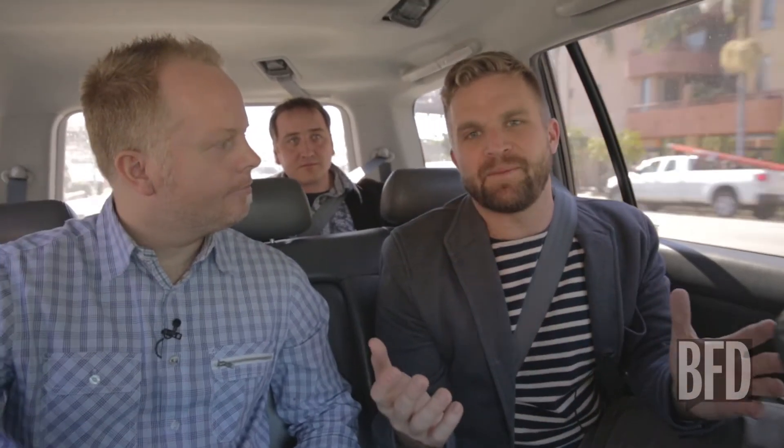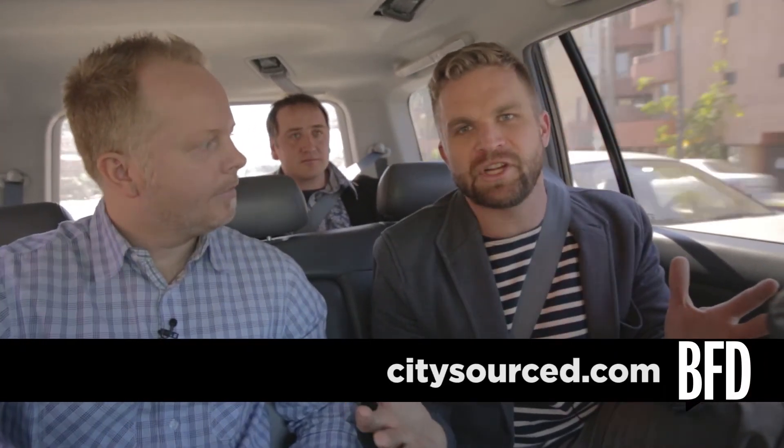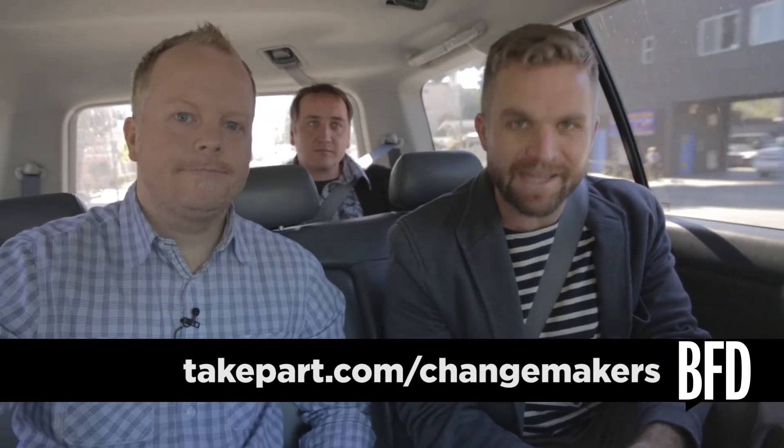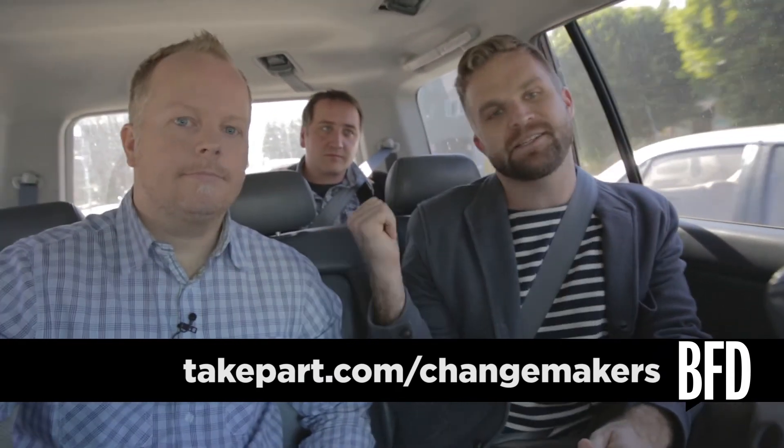Thank you guys for your time. CitySourced.com — check it out, download the app. Also make sure you click the link in the description below to check out a TP series highlighting everyday change makers like Jason and Brendan. There's also a toolkit for you to check out showing how you can get involved in your community. For BFD, I'm David Park — be sure to subscribe, and we'll see you next time.